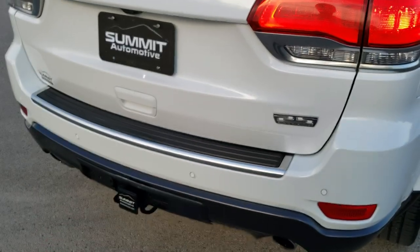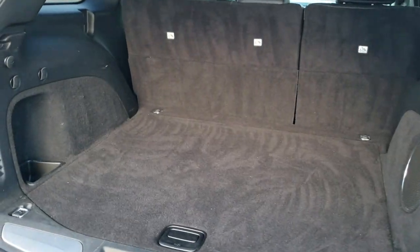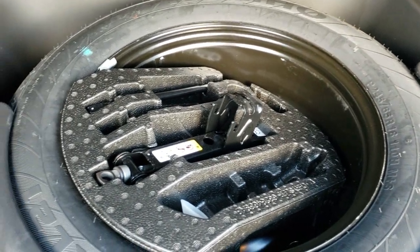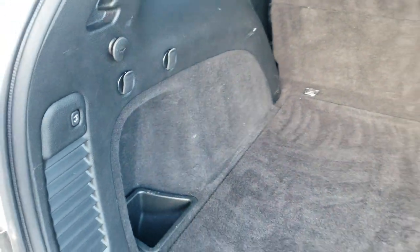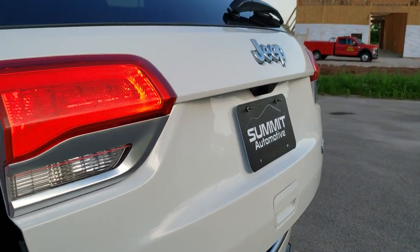It does have the power liftgate — just press that button twice. Notice it does have LED tail lamps. The back storage area is very clean with no rips or tears, and it does come with the factory subwoofer. You get the jack tools and spare tire back here along with the lug nuts for the locking lug nuts. Those seats fold down for extra storage. To get this rear gate down, press the button — it's going to beep at you three times and then come down. You also get LED license plate lights.